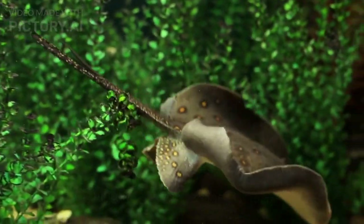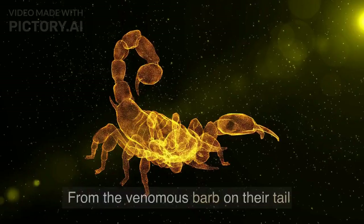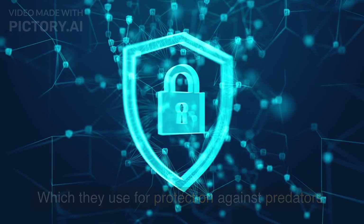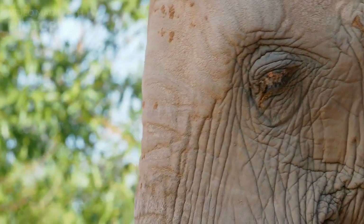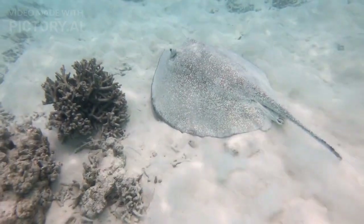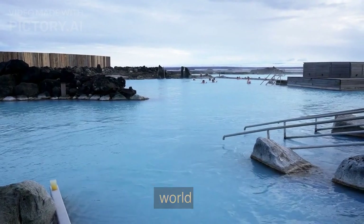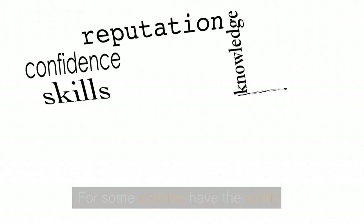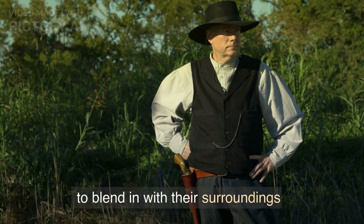Moving on, we have the stingray. Stingrays are flat and round and get their name from the venomous barb on their tail, which they use for protection against predators. Stingrays are also opportunistic feeders, which means they will eat whatever prey is available. They can be found in warm waters all around the world, but are often most well known because some species have the ability to change colour and pattern to blend in with their surroundings.